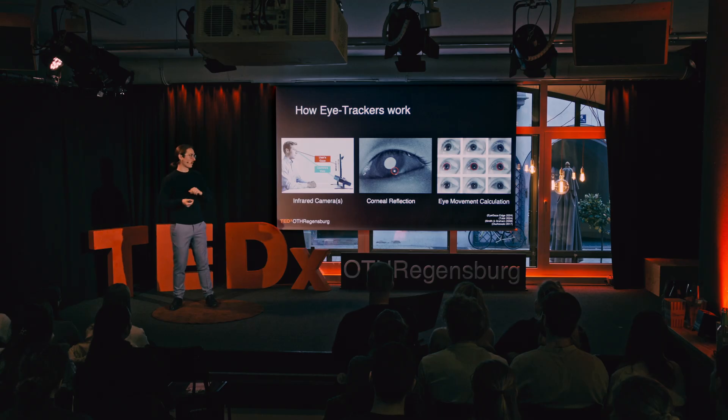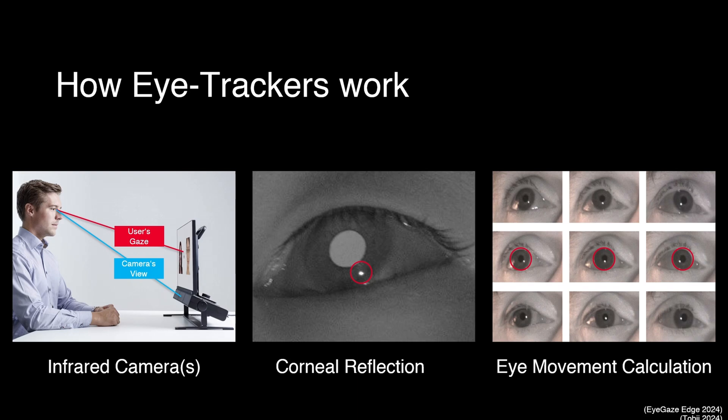Those eye trackers have specific cameras and infrared lights. These infrared lights project light into your eyes — which, no worries, we as humans cannot see the infrared spectrum, so we cannot see this light. But the cameras can, and they pick up something called a corneal reflection — that's where the light is reflected in your eye. And based on where your pupil is and where that reflection lies, software can calculate where on the screen you're looking.